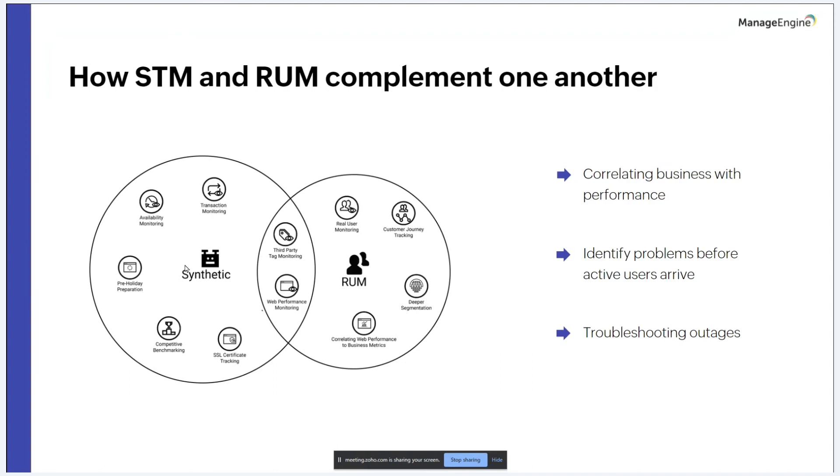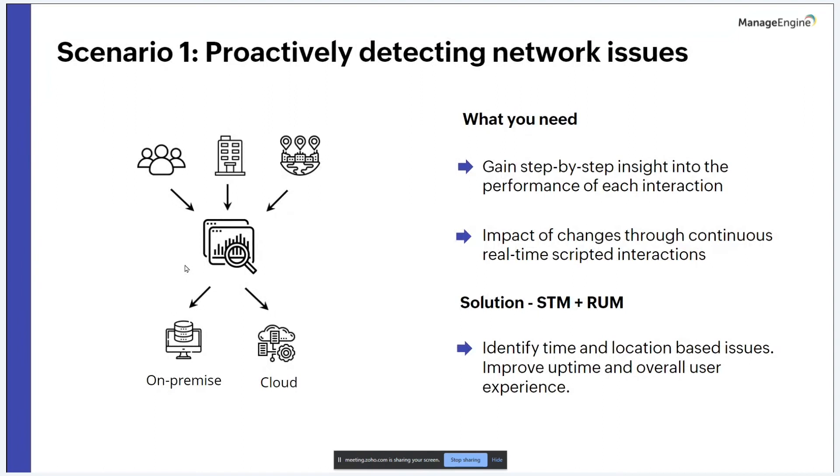Using RUM and synthetic simultaneously, you can verify and deep dive into performance issues. These technologies can track the path data takes from end users, branches, and business locations to both on-premise and cloud-based services. Synthetic transaction monitoring simulates specific user transactions for step-by-step insight into each interaction, while RUM helps understand the real user journey — identifying time and location-based issues to improve overall user experience across geographies.